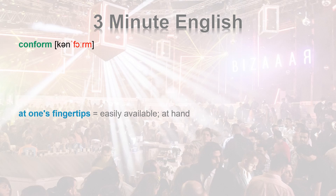First, CONFORM has two syllables: C-O-N-F-O-R-M, with action on the second syllable — CONFORM.